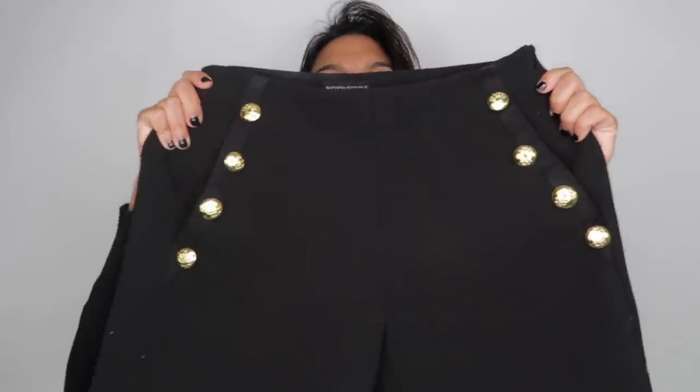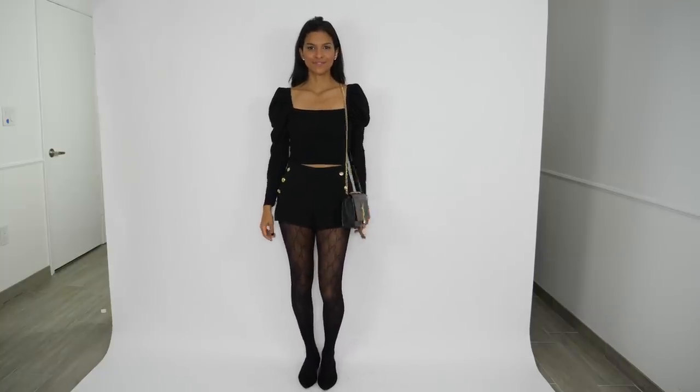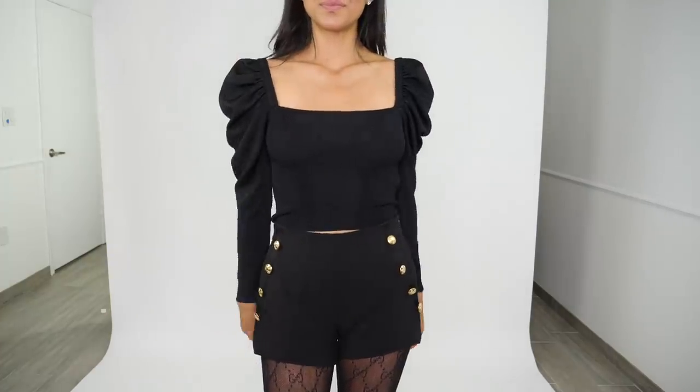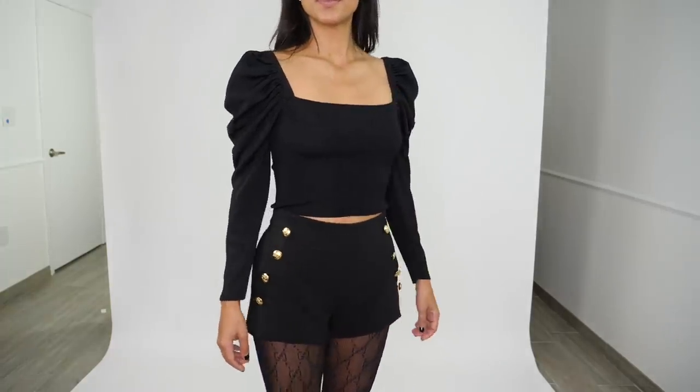The next outfit uses black shorts with gold buttons on the side from Banana Republic — I had them altered to be shorter because they gave me Balmain vibes. Wearing shorts with stockings and black ballerina flats looks amazing. The key is that the top you pair with this has to be a statement top. This is seriously one of my favorite outfits ever.